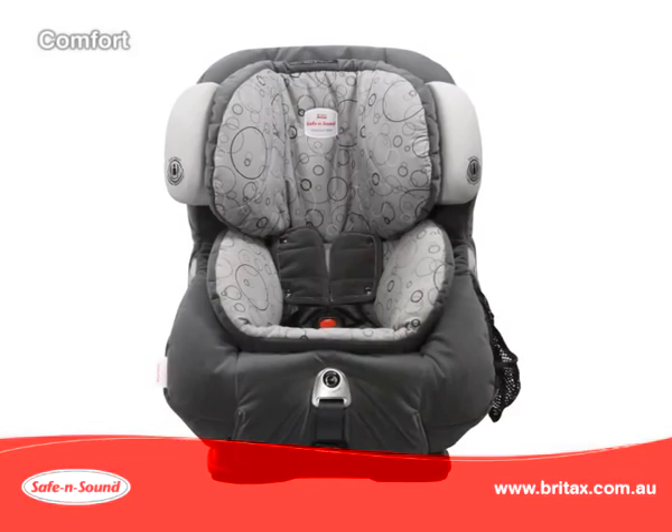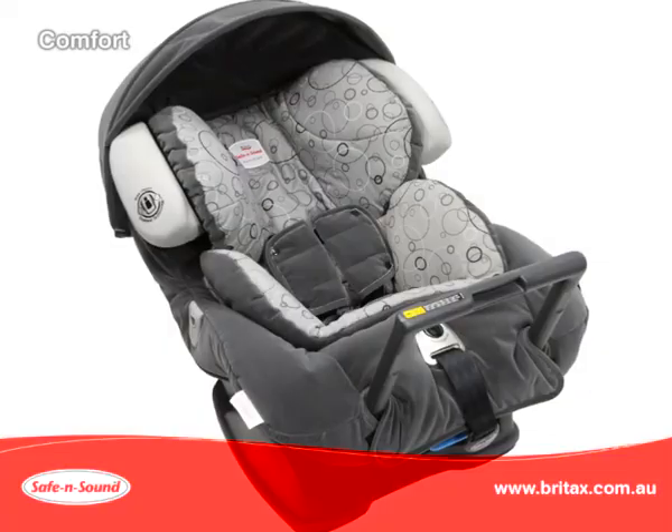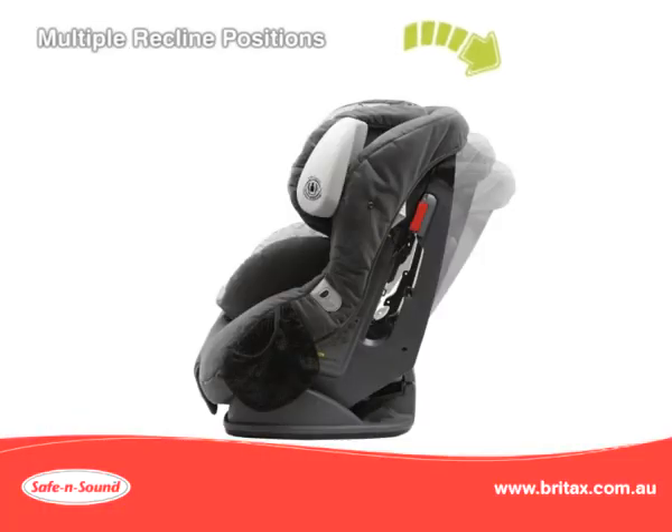The Platinum AHR with air cushions provides superior comfort. This includes shoulder pads, crutch pad, and multiple recline positions when you use the seat forward facing.